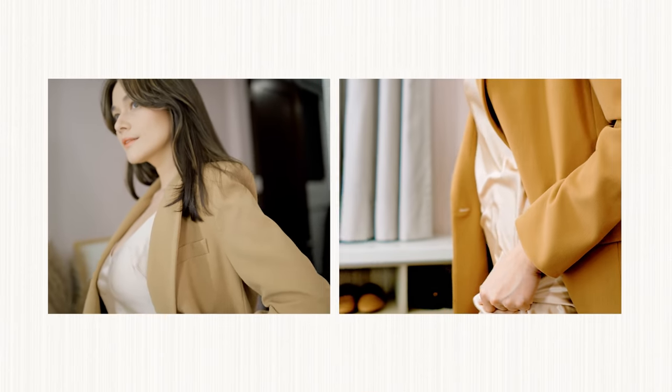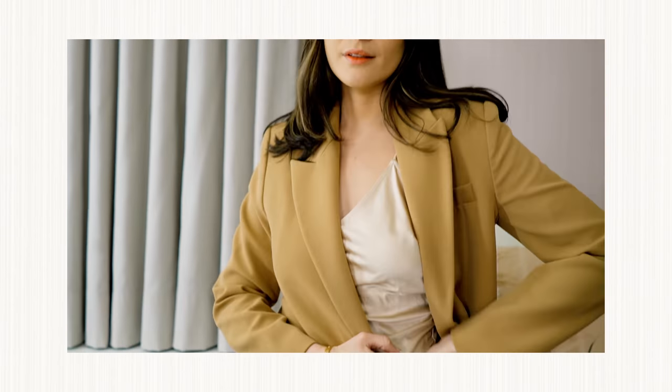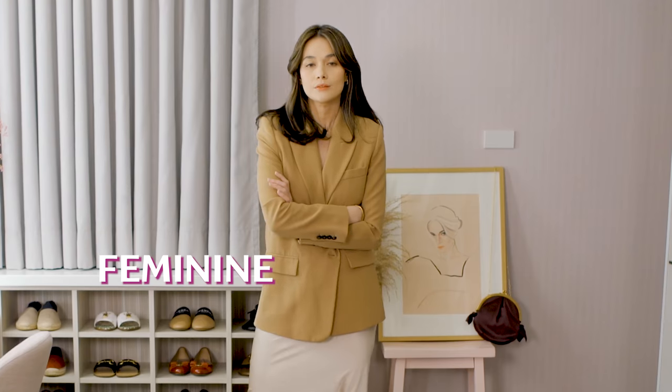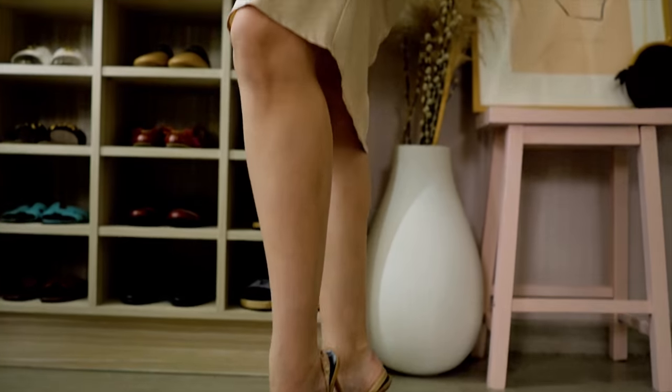Or you can pair your blazer with your slip dress to make it a little less feminine. I would wear this to probably weddings in Tagaytay, since it gets a little colder, or Baguio. Or probably to a date at night, to go to a dinner. It makes me feel feminine at the same time empowered. Invest in quality blazers and witness how this piece can give mileage to your wardrobe.